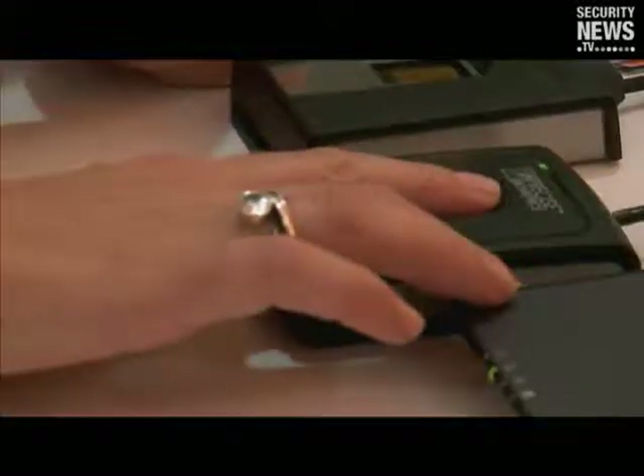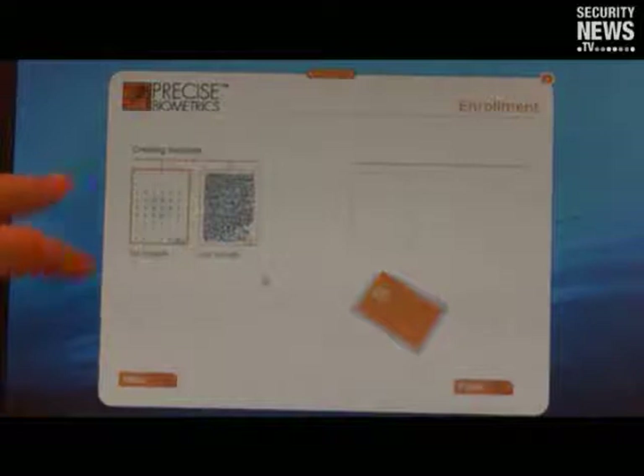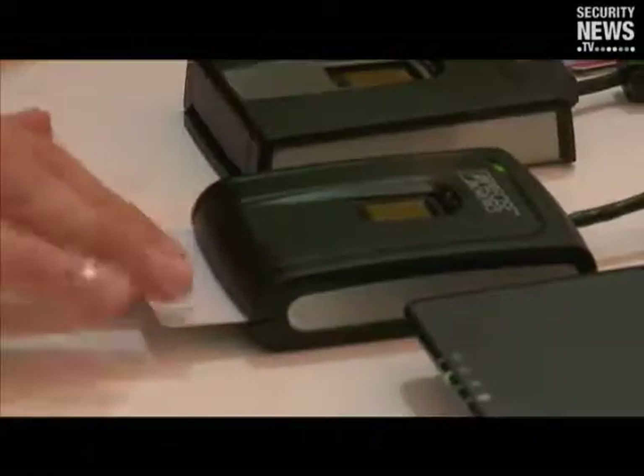What I'd like to show you is how an enrollment takes place — what happens when you enroll a fingerprint to a smart card. We will take two fingerprint samples and store one of them as a template on the smart card. First, I will place my finger on the reader to take the first sample, then place the finger a second time, which will be compared to confirm they are similar and not two different fingers. I insert the smart card, and the fingerprint image is converted to a digital representation — a template — which is stored onto the secure chip of the smart card.